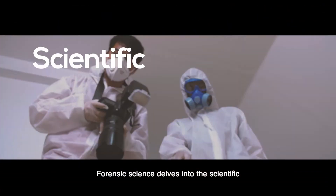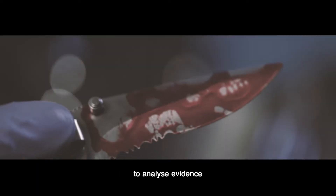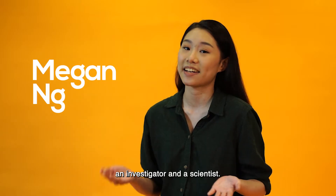Forensic science delves into the scientific principles and techniques to analyze evidence, solve crimes, and bring criminals to justice. You could be a real-life CSI, an investigator, and a scientist.